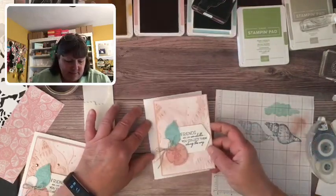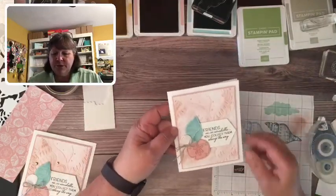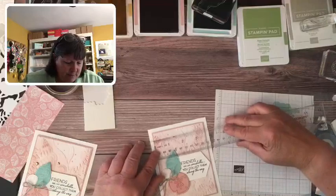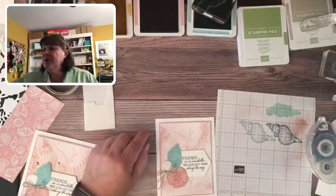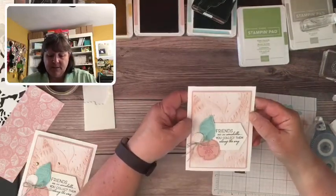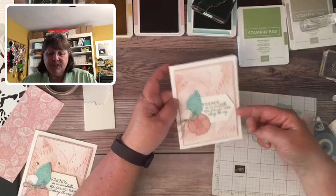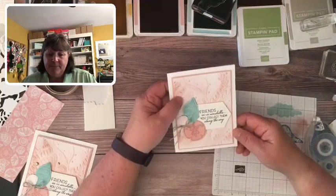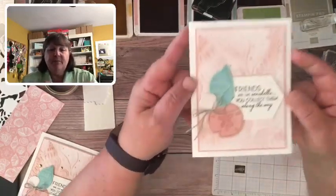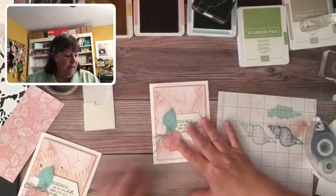I love the big wide border on this. The Blushing Bride layer is three and three quarters inches wide — five inches by three and three quarters for the Blushing Bride piece, and then three and five eighths by four and seven eighths for the white embossed piece. That gives more of a border and makes it more pronounced versus just a quarter inch border.